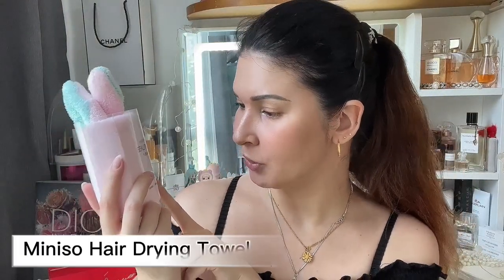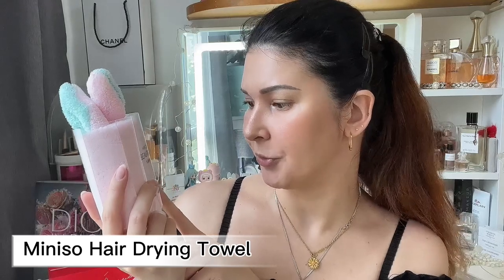Next up is a hair drying cap from a Chinese beauty tools brand. It should be a dupe for the Aquis hair drying towel, which I absolutely love, but mine is really old so I decided to try a new one. I haven't opened it yet, but it has some bunny ears — you put it on your head, twist it all up, and button it up.